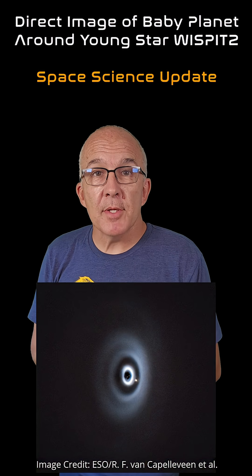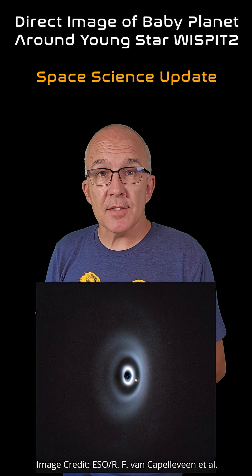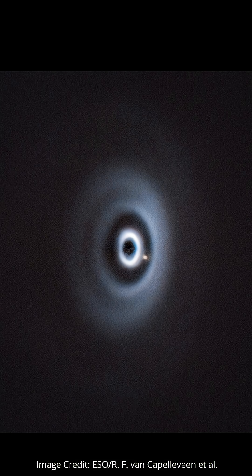Check out this incredible image. It's a disk of gas and dust surrounding a young, sun-like star called Wispit-2 that's just 5 million years old. If that seems pretty old, compare that to our 4.5 billion year old sun. The ring structure you can see indicates the presence of forming planets interacting with the gas and dust in the disk gravitationally and clearing out their orbits.